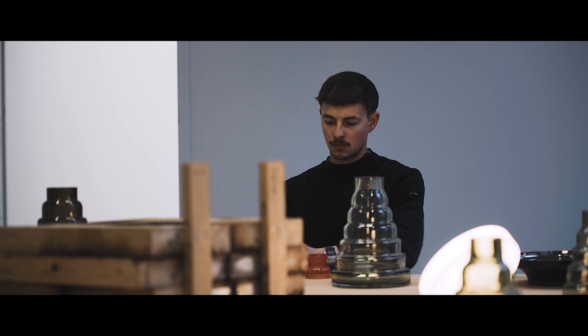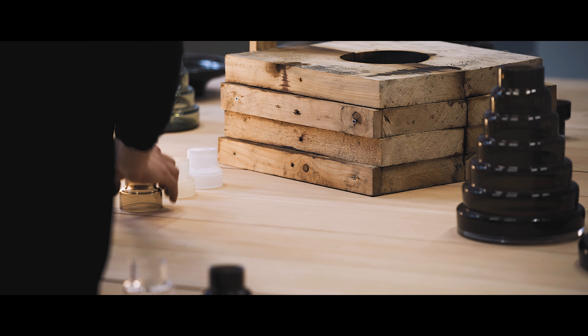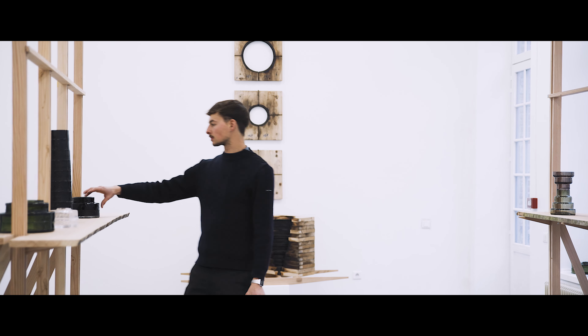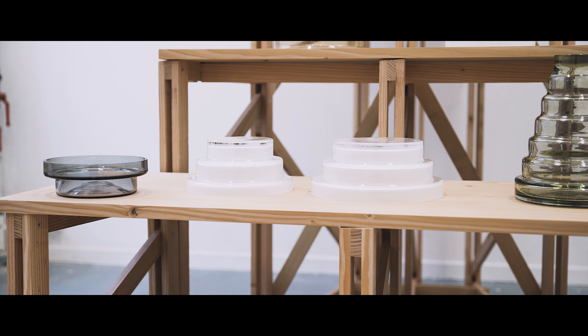Je me suis notamment intéressé à l'histoire des verreries itinérantes qui, avant de s'installer de manière sédentaire comme celle du CIAV, s'implantaient au Moyen-Âge en forêt, autour d'un four. Après quelques dizaines d'années, une fois que la matière première arrivait à extinction, la verrerie se déconstruisait et se reconstruisait dans la vallée d'après. Ce qui m'intéresse là-dedans, c'est toutes les ingéniosités de construction et de déconstruction qui ont pu émerger.